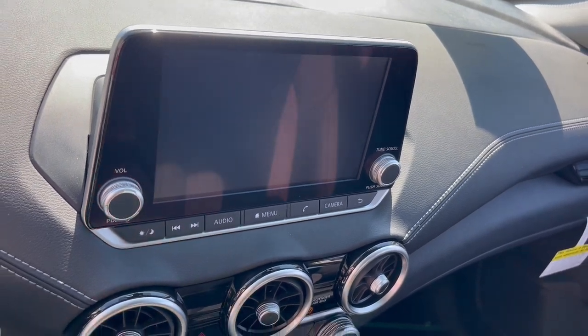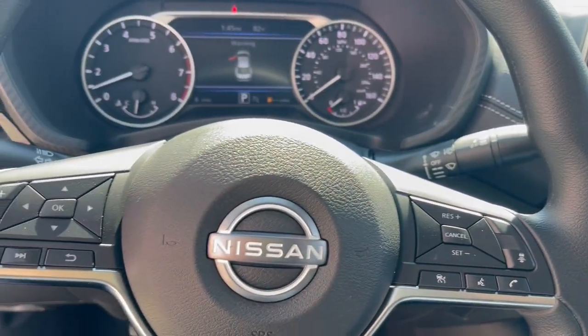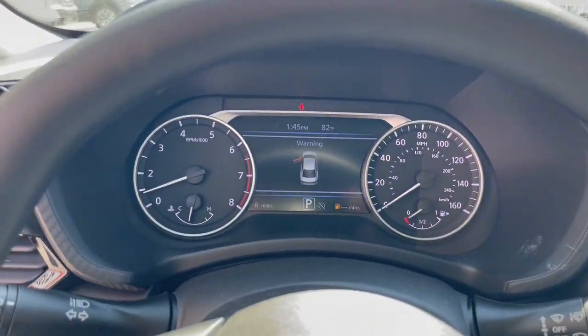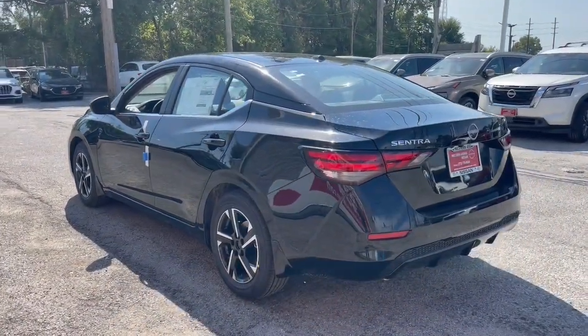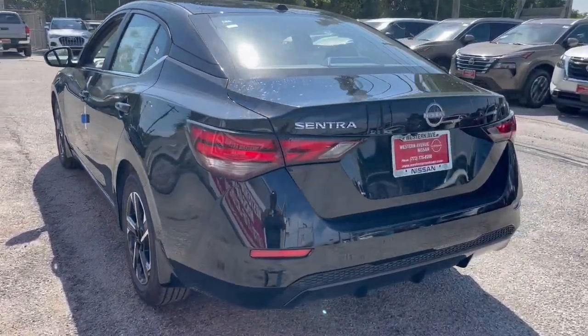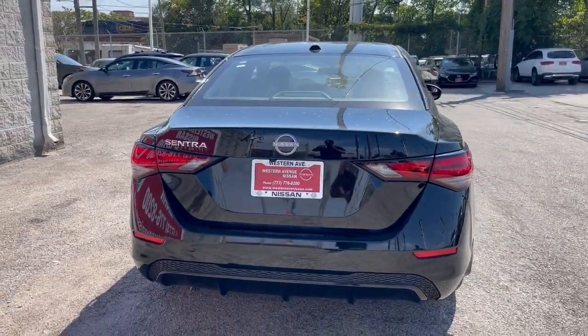The following are some of this vehicle's highlighted options: Apple CarPlay and/or Android Auto, keyless entry, satellite radio, heated mirrors, steering wheel audio controls, blind spot monitor, electronic stability control, aluminum wheels, heated front seat, and dual zone AC.